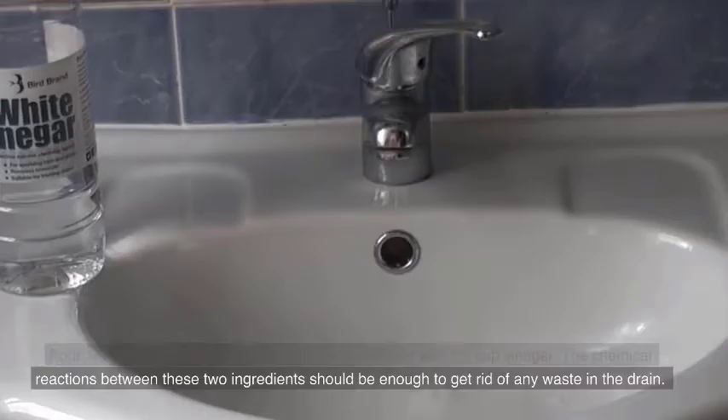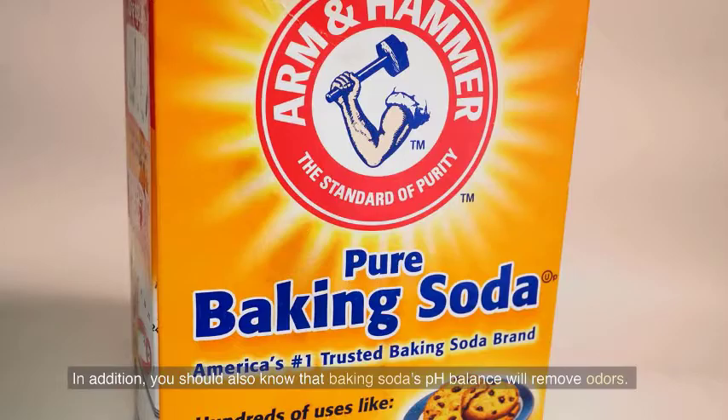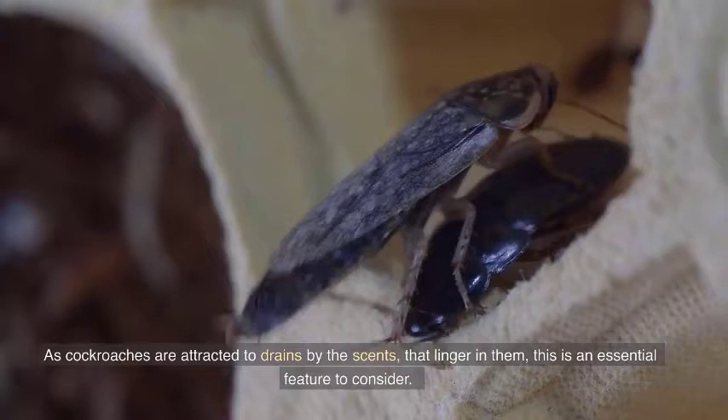Wait for a couple of minutes and then pour boiling water down the drain. You should also know that baking soda's pH balance will remove odors. As cockroaches are attracted to drains by the scents that linger in them, this is an essential feature to consider.